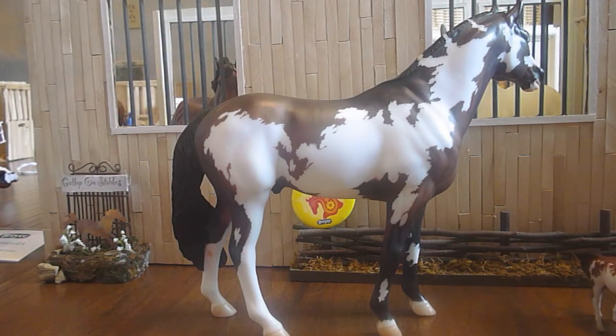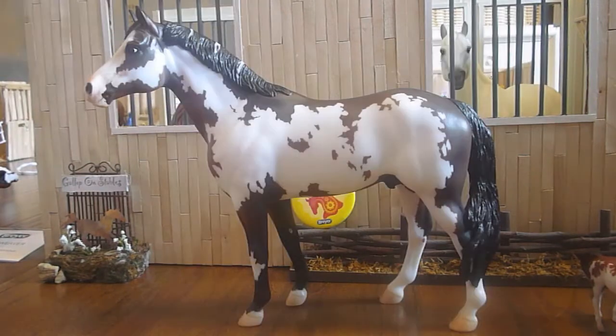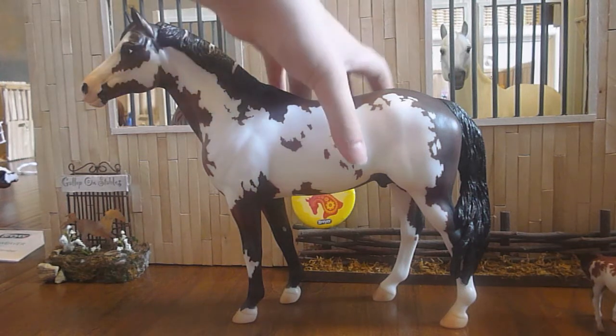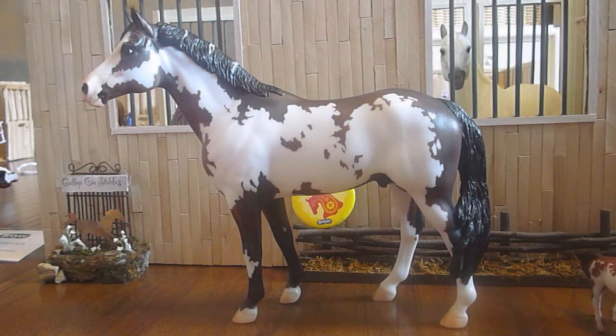I didn't see anything else wrong with him other than his ear rub — there's really nothing else that bad about him. I don't know how much he's worth. I don't know if $75 is a good price, so let me know if $75 was a good price to pay, or if I overpaid. All I know is I really wanted him and he was in the first room I went into. He is not my most expensive model in my collection — my most expensive model was $100.